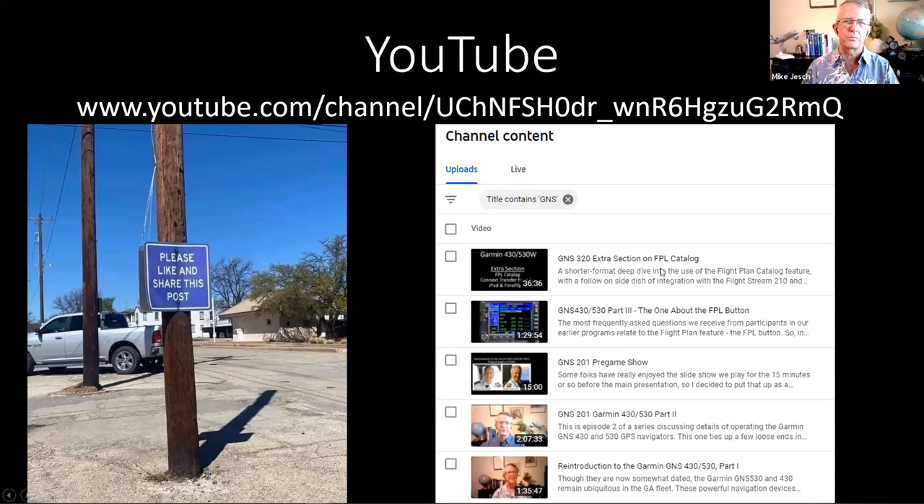You may notice from this catalog that I've got an extra section from the last presentation — we had a little technical glitch and lost a couple of minutes. I recorded an extra section that included those missing minutes plus a bonus. If you're curious about what we lost on that flight plan catalog, go find that extra section.